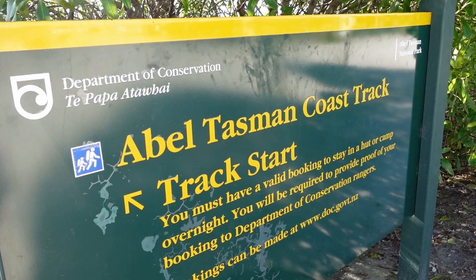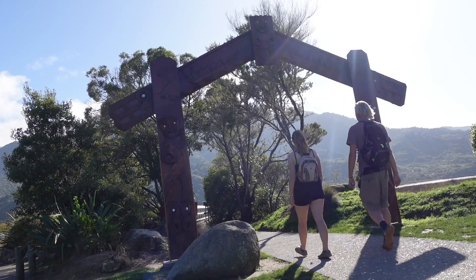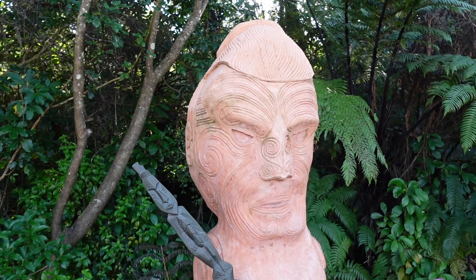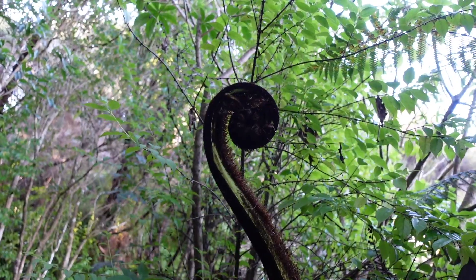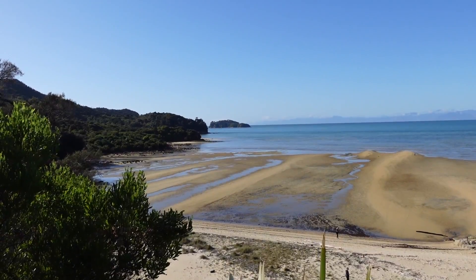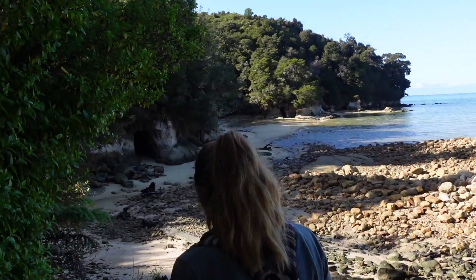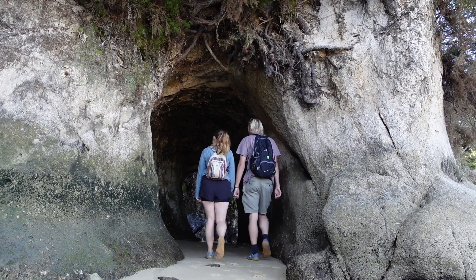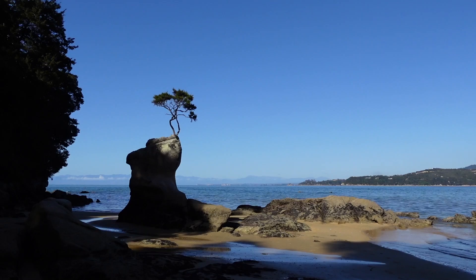We couldn't come to Abel Tasman without doing the one thing it's famous for - the coastal walk. We're not going to do the full five-day hike, and we did think about an overnight hike but we've got things to do over the next couple of days. So we're just going to walk as far as we can along the coast and back by the end of today. We took a little detour off the path to come down to Tin Line Beach, and it's so beautiful - there are cave systems and cool looking rocks everywhere. We're just enjoying a few moments looking at this beach and climbing over the rocks.